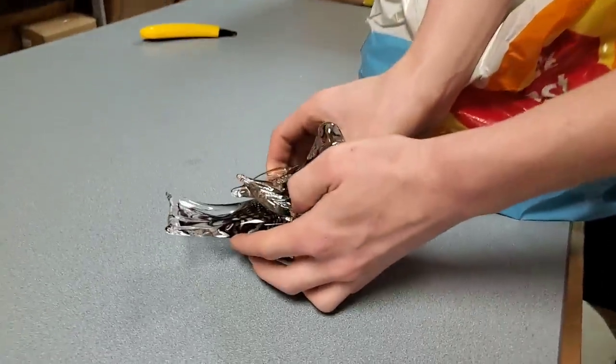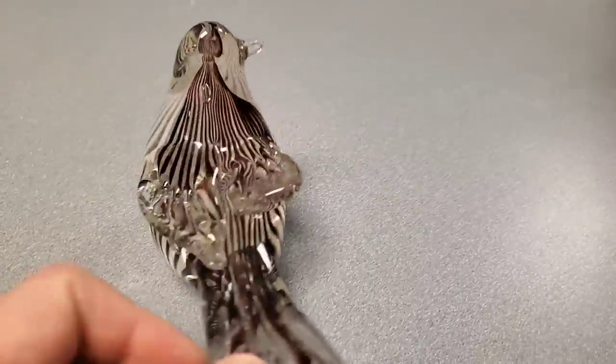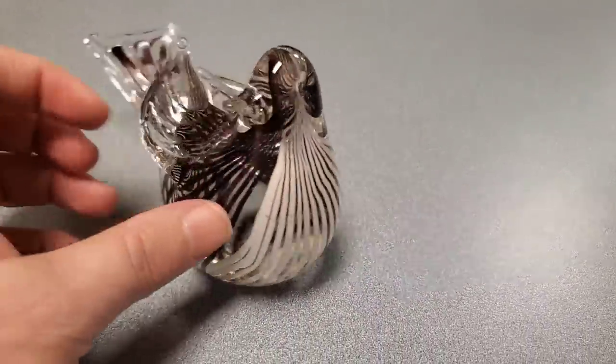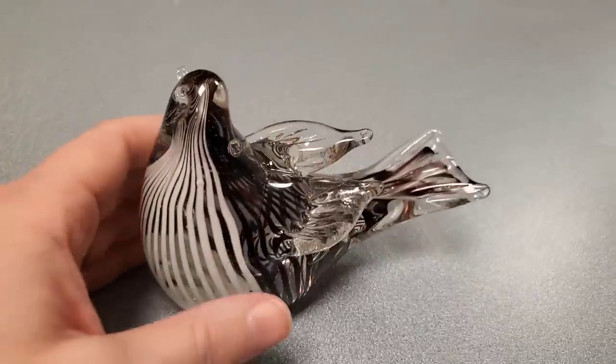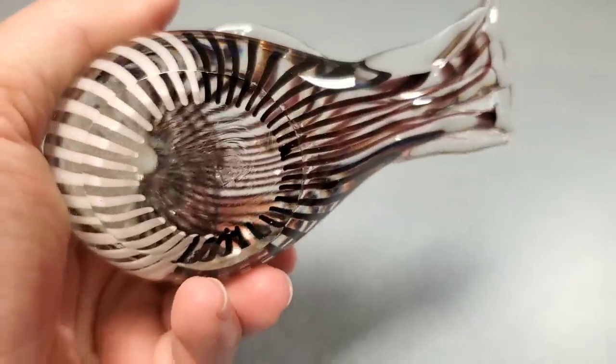James is unbagging something — oh my, that is a beautiful paperweight. It's a trippy bird, look at that. That's pretty cool — digging the bird. Sometimes there's a signature on the bottom but I don't see any.